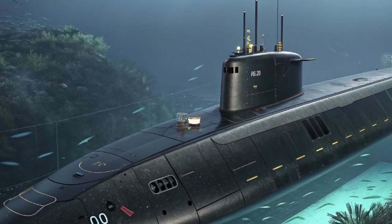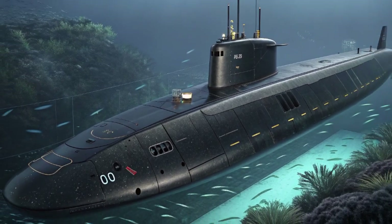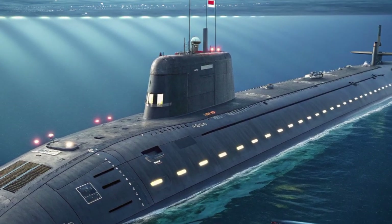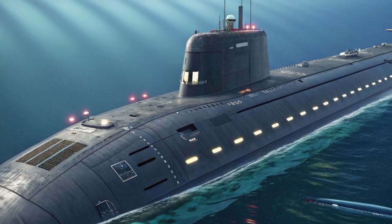The submarine is equipped with high-tech sonar arrays that can detect ships and submarines at incredible ranges, often long before the enemy even realizes they are being tracked. The level of stealth is so refined that Agamemnon has been described as being quieter than a baby dolphin swimming in the ocean.